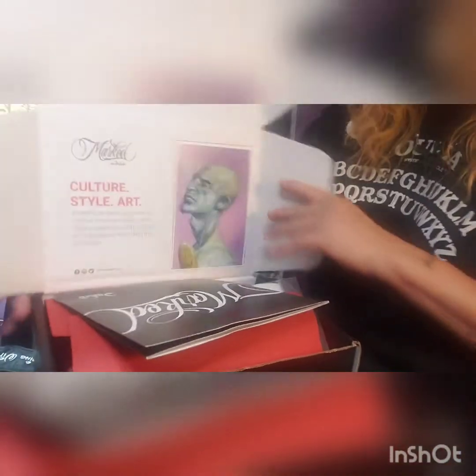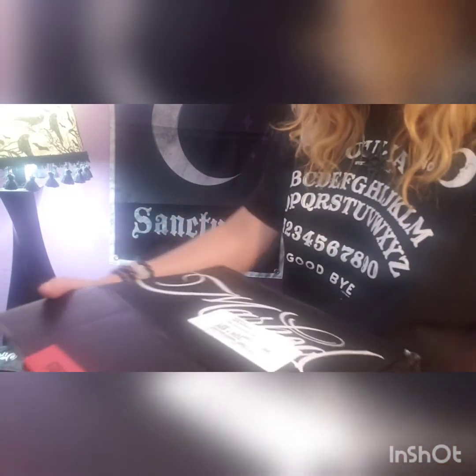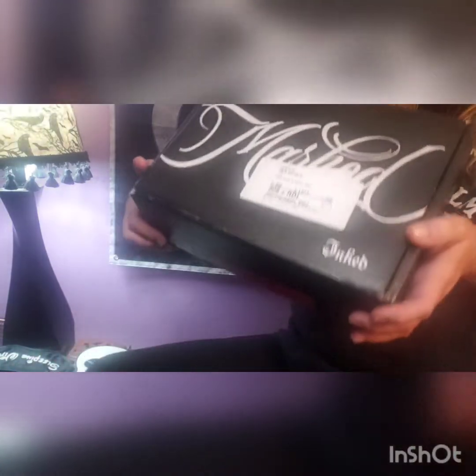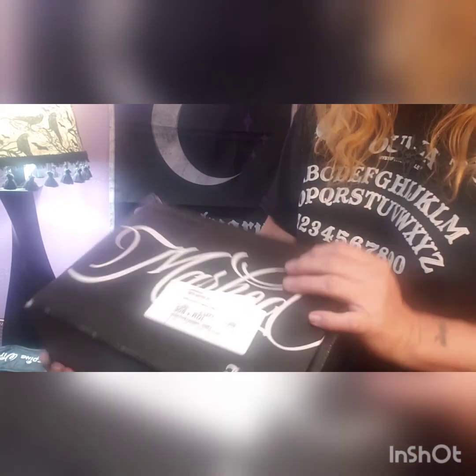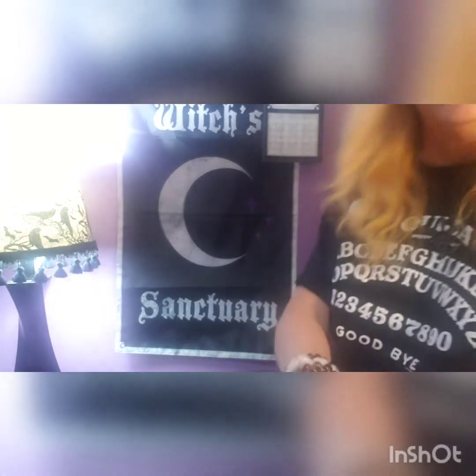I hope you guys enjoyed this unboxing of Marked by Inked. Let me know what you guys think — I will leave the information below about the cost and all that good stuff, and hopefully I can find out about that product. Until next time, guys, be safe, be well, and if you like these videos please hit subscribe and the notification bell. Be safe, be well, bye!